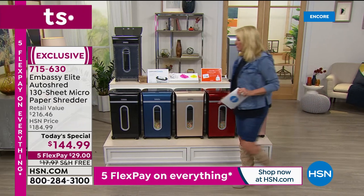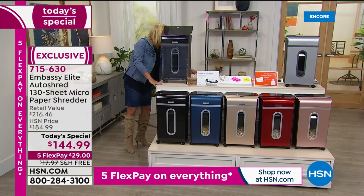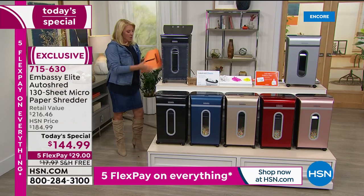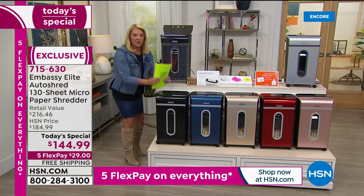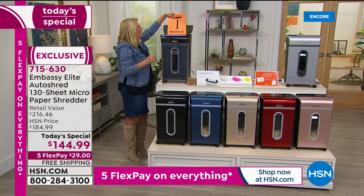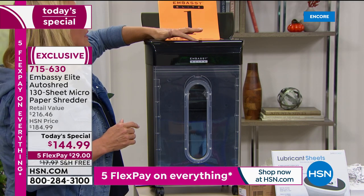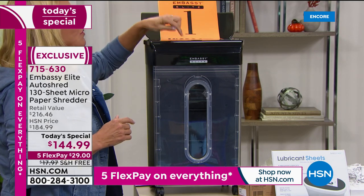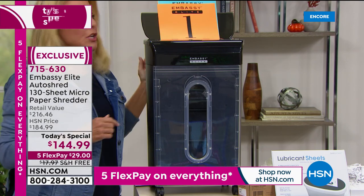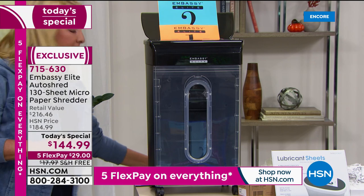We've got lots of improvements. This is the most powerful we've done and it has the biggest capacity. One of the best features is you can shred automatically from the back, and at the very same time, shred from the front — and it's going to do it truly flawlessly.